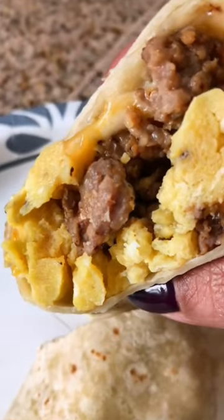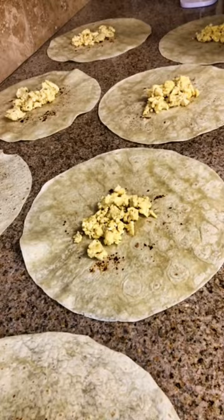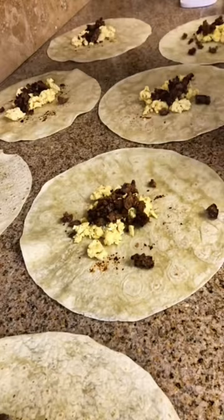These are better than takeout breakfast burritos. Batch prepping is a game changer — it saves you time in the kitchen, but also saves you a ton of money from having to get takeout. These breakfast burritos took me about 15 minutes to prepare from start to finish, and I froze them so they're ready for me whenever I need them.